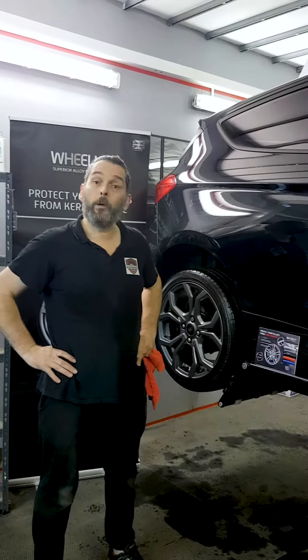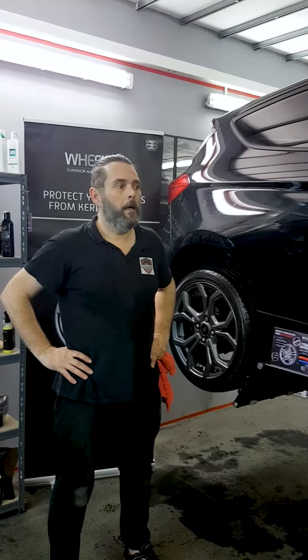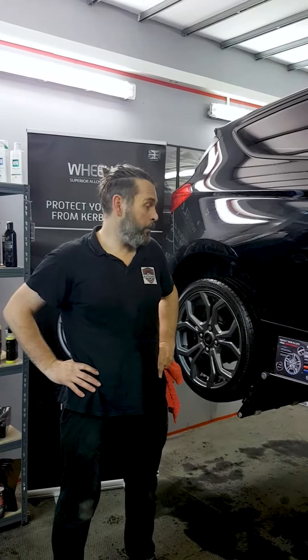We're really proud to be partnered up with Wheel Love. We've had in-house training, it was fantastic. So we're now fully qualified and a registered installer of Wheel Love, our local protectors.